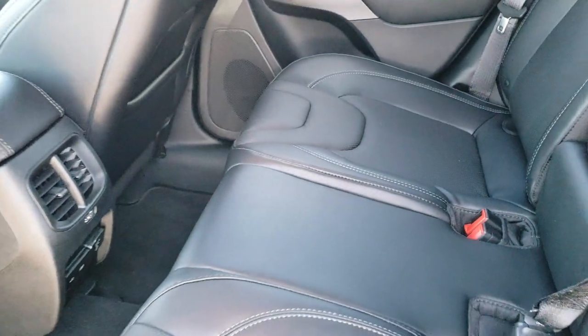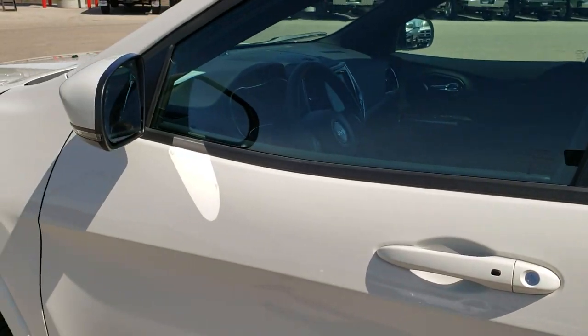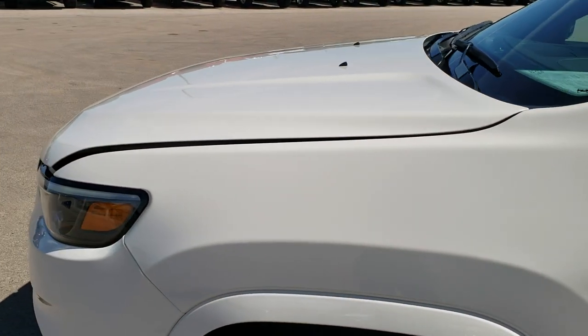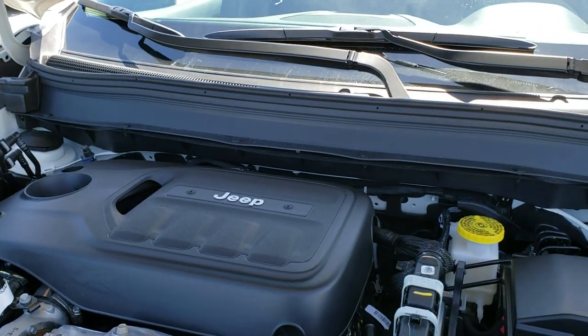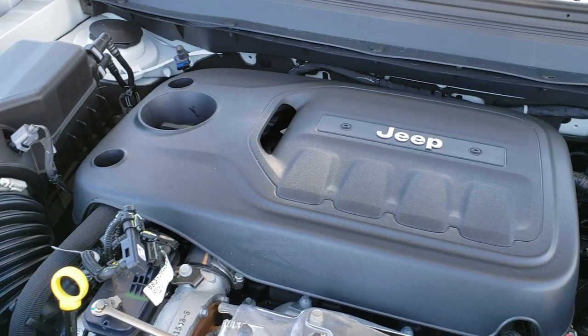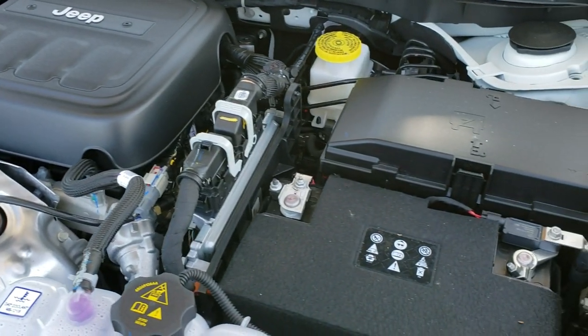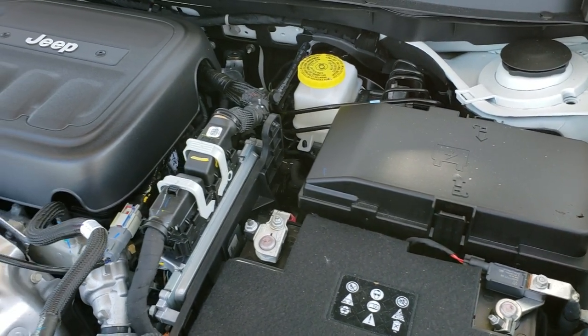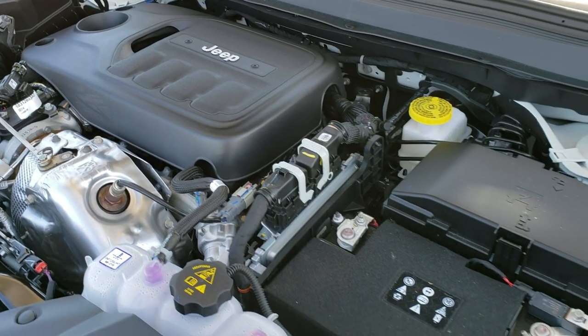We'll check out under the hood. I'd personally like to thank you for checking out the video today — hopefully from this HD video you've been able to tell just how clean this Jeep is, inside and out. Under the hood we have the 2-liter four-cylinder turbocharged motor — 270 horsepower. Engine bay is very clean and runs very smooth. This vehicle has been fully safety inspected by our service shop, all fluids have been topped and checked, and it is 100% ready to go.